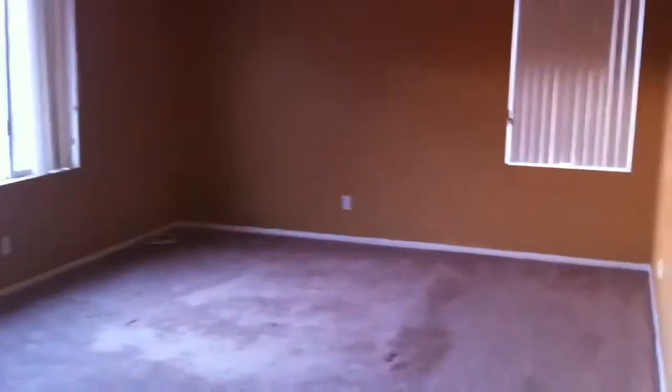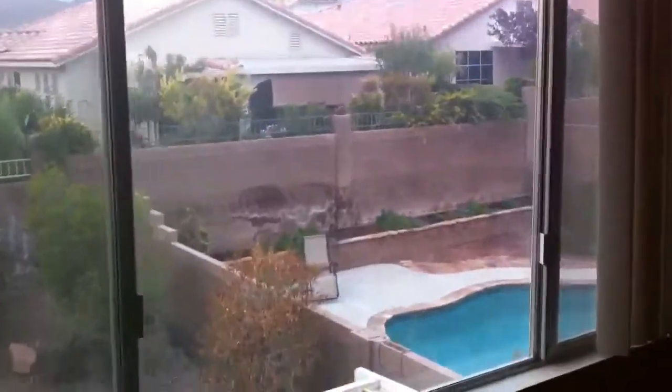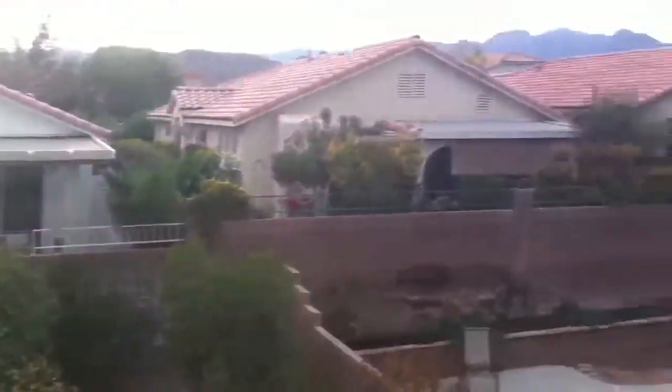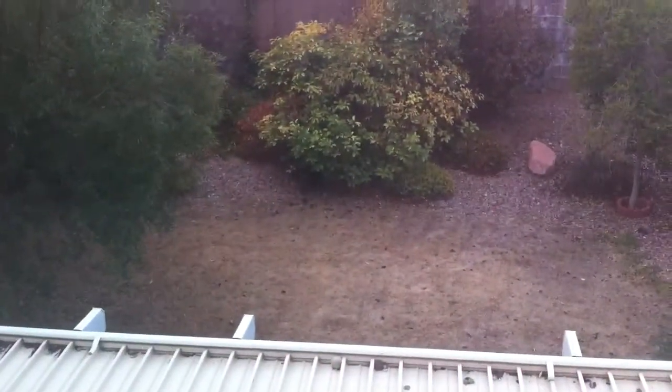Now we're walking to the master. It's a good-sized master bedroom with a ceiling fan. Here's the view from the master bedroom — there's a nice little pool there. You have room for a pool if you'd like.